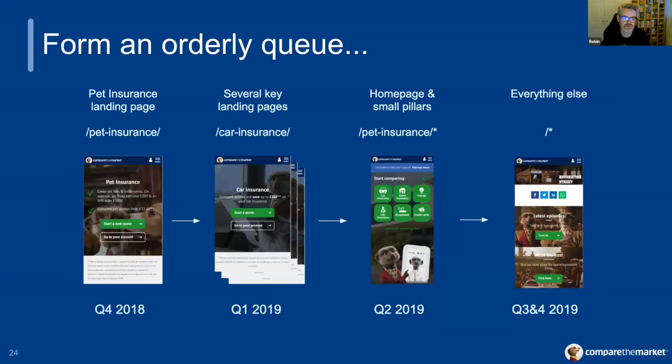We worked closely with various teams at Compare the Market to find the best order to migrate everything in. We sliced everything into pillars based on URL structure and tested our first release with the pet insurance landing page — just one rule in NetScaler to redirect it up to the Sparkles CMS. After we were comfortable that this page was performing as expected, and we'd ironed out a few small issues with tracking analytics — and anyone who's worked with AMP a lot will know that can be quite fun — we pushed on. Over the next several months, we added to the NetScaler rules with various high-traffic landing pages such as car insurance, travel insurance, home insurance, and so on. Then the most busy page of them all: the homepage. This gave us a really good idea of how well the site handled load — did we cache everything well enough to deal with the spikes of traffic? And yeah, we actually did.